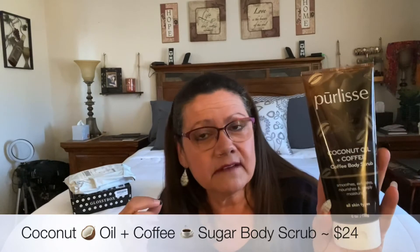Next we have the Coconut Oil and Coffee Sugar Body Wash. I know we've received coffee scrubs in FabFitFun and I believe in BoxyCharm as well — those exfoliating coffee body scrubs — and the reviews on them aren't always great. But this one looks interesting, so maybe I'll try this one first.